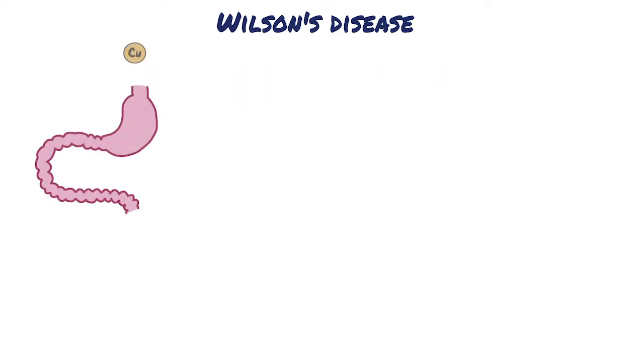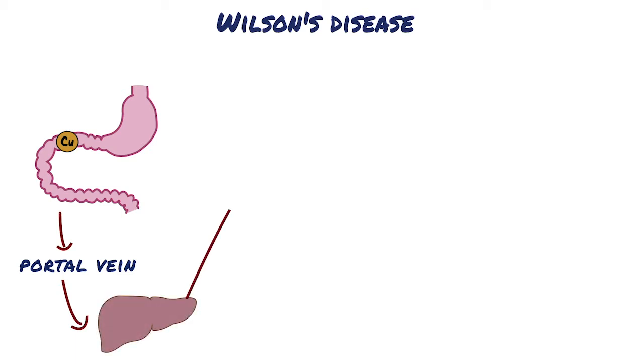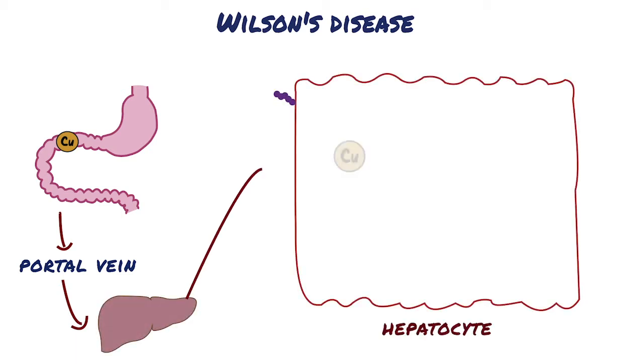Normally, ingested copper is absorbed in the duodenum and is transported to the portal circulation. Then, copper is taken up by hepatocytes in the liver.